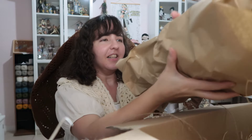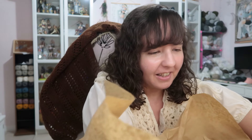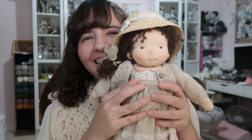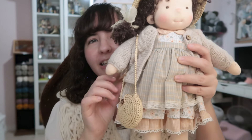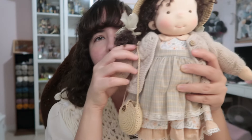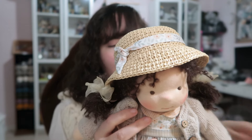The doll is heavy. Oh my gosh, she's so cute! She also comes with the bag and everything. I don't know what this clip was made for — I don't know if it's to attach it to the cardigan — but yeah, this is the doll. She's so cute. She has ponytails. I cannot believe this is handmade.